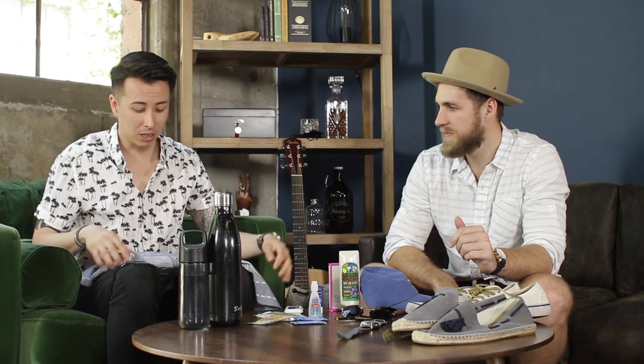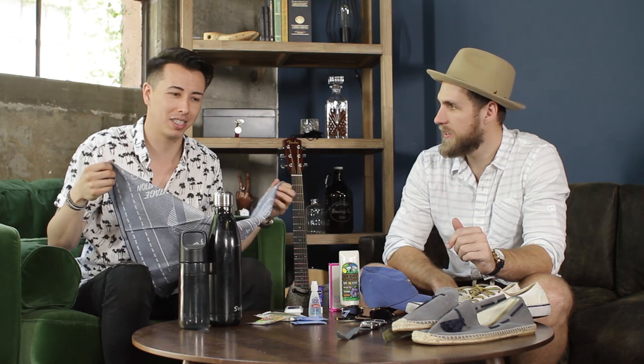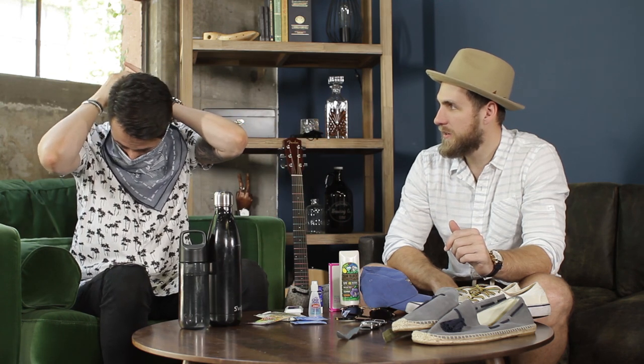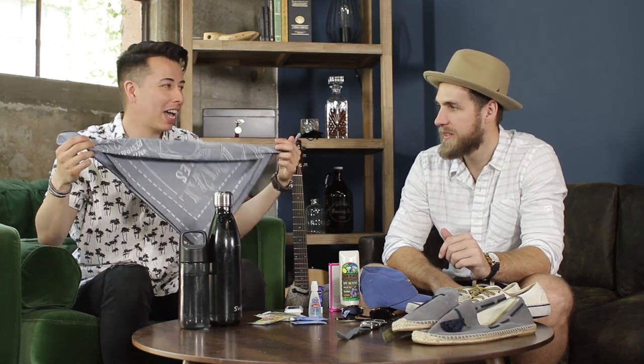This is something Blake learned last year — there was a huge sandstorm. He's asthmatic, and everybody's eyes were burning and mouths were filling with sand, so he grabbed a bandana and wore it throughout the day. When the sandstorm came he just pulled it up over his face. It's not the most fashionable look, but you can tie it around your neck or keep it in your bag — it's great for sandstorms.